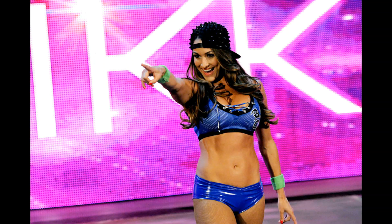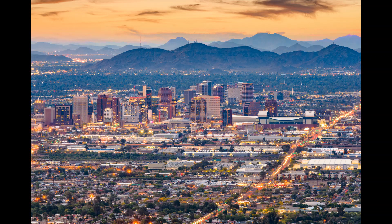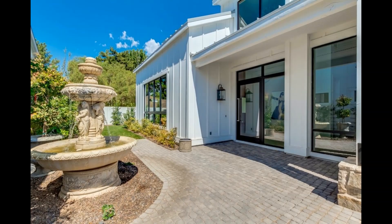Hello guys, welcome to the Hollywood Fuzz. Nikki Bella's home is currently on the market for a cool 1.9 million, and we have photos for you. The house has five and a half bedrooms, located in Phoenix on a lot that's 10,000 square feet.